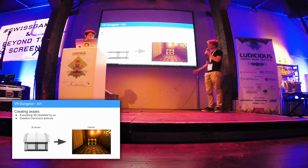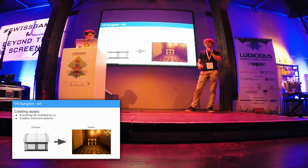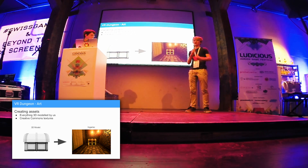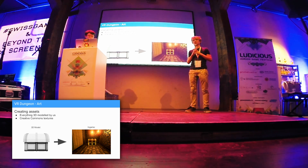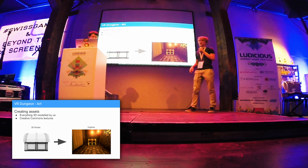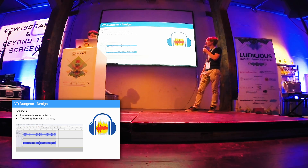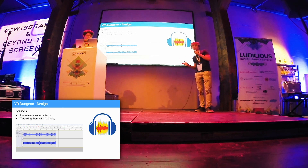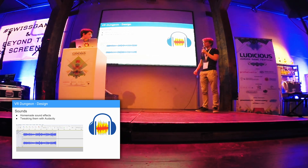For textures we used Creative Commons textures, which are open and you can use them for many purposes — though you have to check which Creative Commons license applies. For sound, we made everything by ourselves. We used Audacity, which is a free program. We tweaked the sounds in depth and recorded them with our microphones at home.